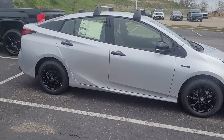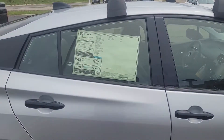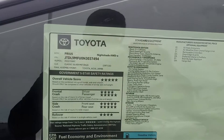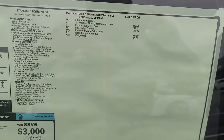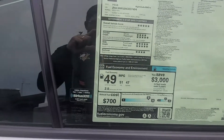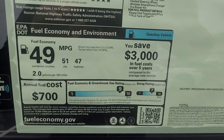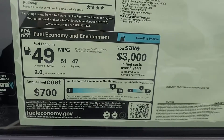What I am going to do today is a walk-around of the vehicle. The first thing I will do is give you a close-up of the window sticker so you know what's on the vehicle. One of the big reasons a lot of people buy Toyota Prius vehicles is the great fuel economy — 51 city and 47 highway miles per gallon.